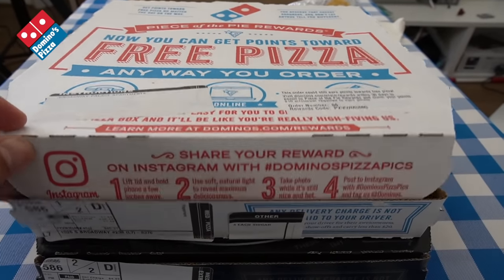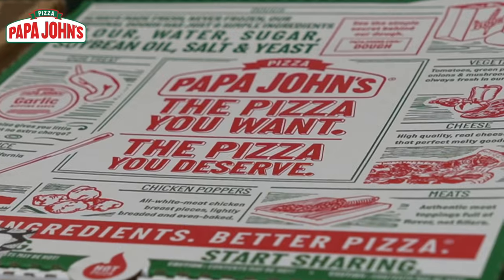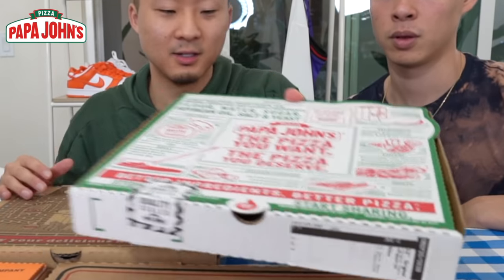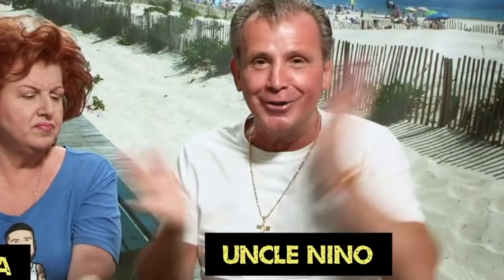That Pizza Hut box looks like it has not changed since 1982. Domino's wants to tell you how you can order online. Papa John's has what seems to be like a newspaper article breakdown of all their ingredients — they're trying to tell you how fresh their pizza is. Little Caesars keeps it simple: pizza pizza, delivery delivery. The Korean style pizza box actually looks like it came from uncle Nino's back in Brooklyn.